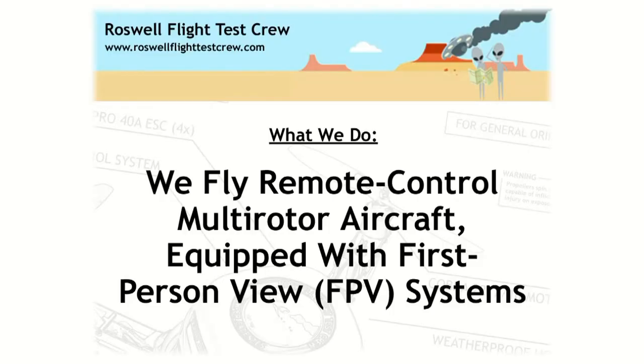Thank you all for having us here, and thank you particularly to Paul and all of his colleagues. We obviously wouldn't be here without their support and interest, and we're delighted to have this opportunity to talk to you today. What do we do? We fly remote control multi-rotor aircraft equipped with first-person view systems.